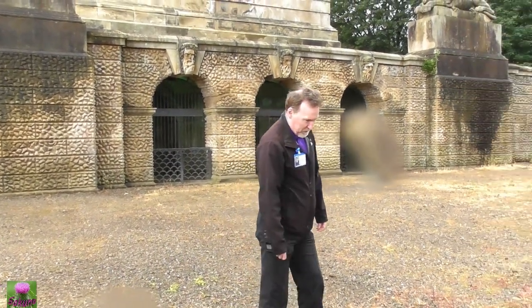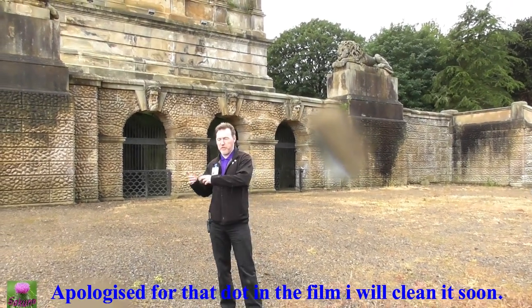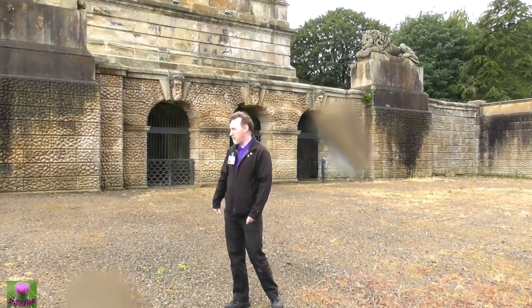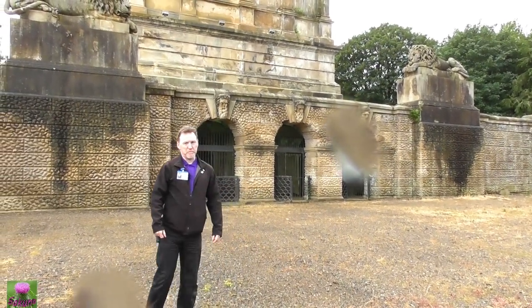I bid you a welcome to the Hamilton Mausoleum. Along with the two buildings that make up our museum — we've got Portland House, the big sandstone house on Muir Street, and Duke Alexander's Riding School, where the Camaroni's collection is held — between those two buildings and the Mausoleum, this is all that's left of the great Hamilton Palace complex of buildings.